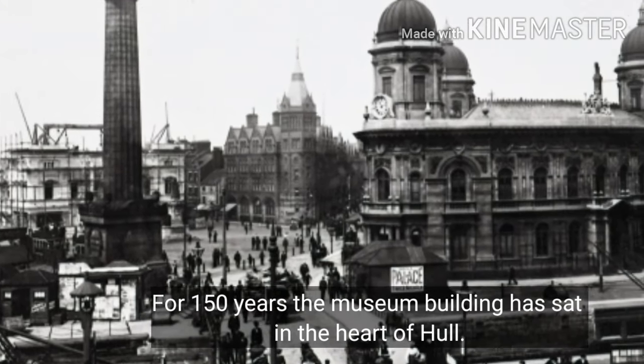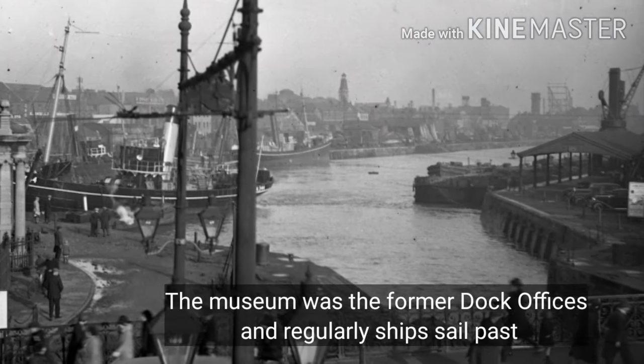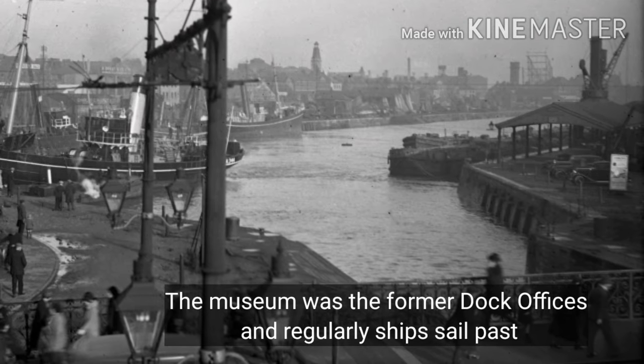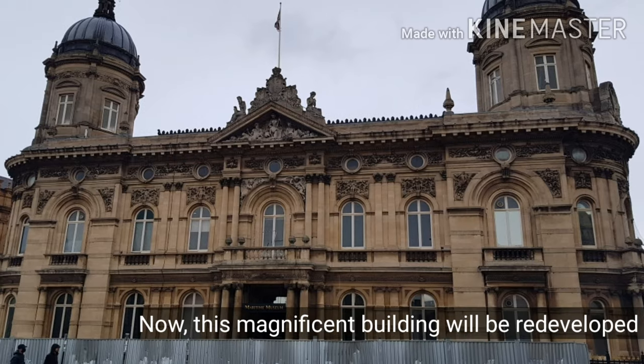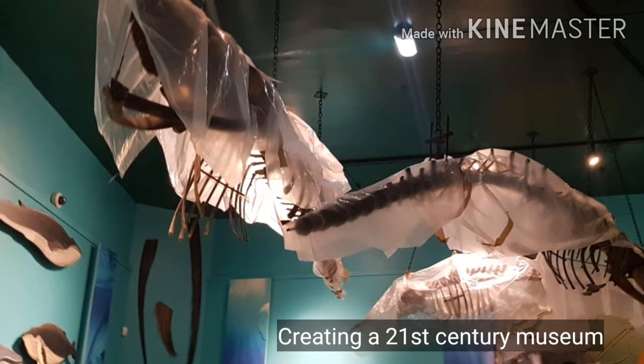For nearly 150 years the Maritime Museum building has sat in the heart of Hull City Centre. With its red domes and triangular shape, it is an instantly recognisable symbol of Hull's maritime history. The time has come for this magnificent building to undergo another major change, this time acting as a key part of the Hull Maritime project.